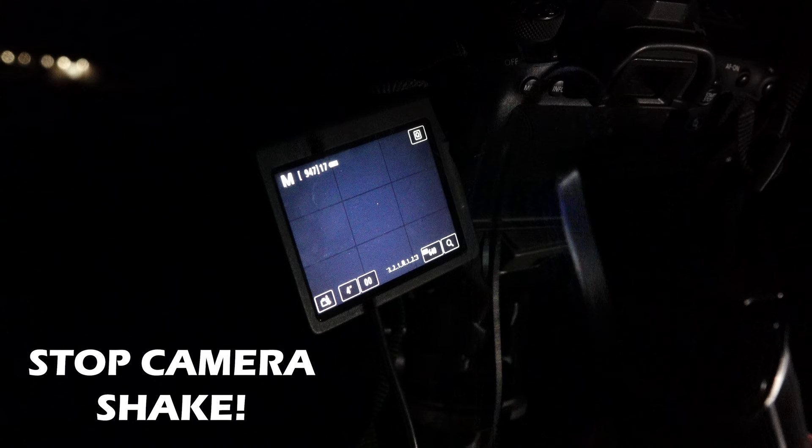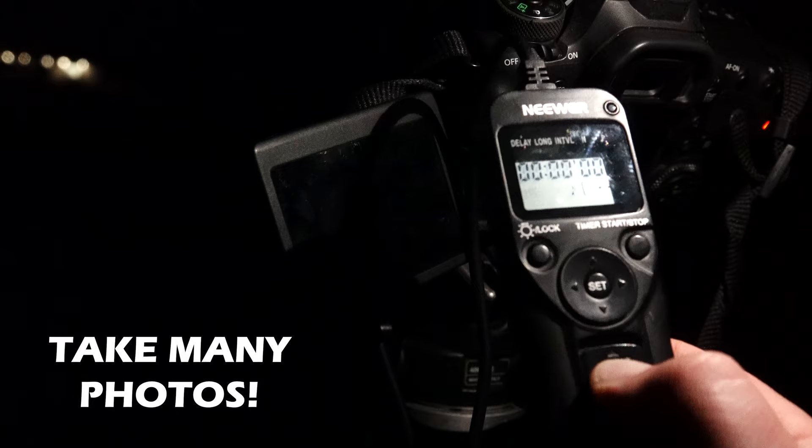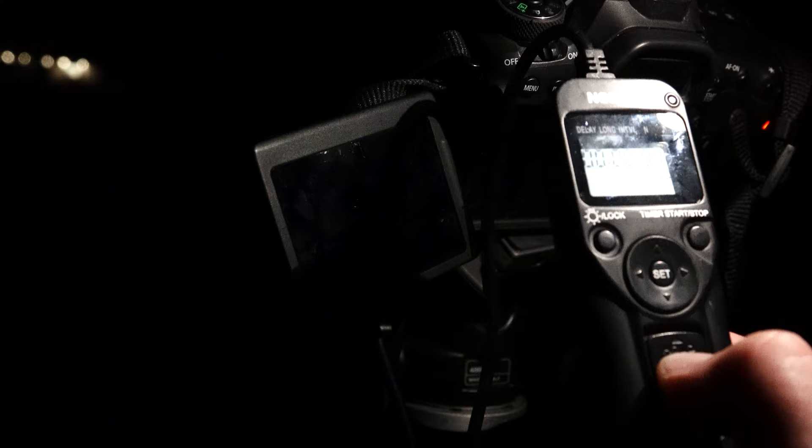Use a remote shutter, intervalometer, or the camera's built-in timer. If you don't have a way to take a picture without touching the camera, use the timer delay mode to allow all your gear to stop shaking before the picture is actually taken. Don't just take one picture — take many. Even if you don't have the time, money, or energy right now to go crazy with post-processing by stacking and using Photoshop, future you will thank past you for taking lots of pictures. Use all the same settings and without reframing the image or moving your tripod, take lots and lots of pictures.